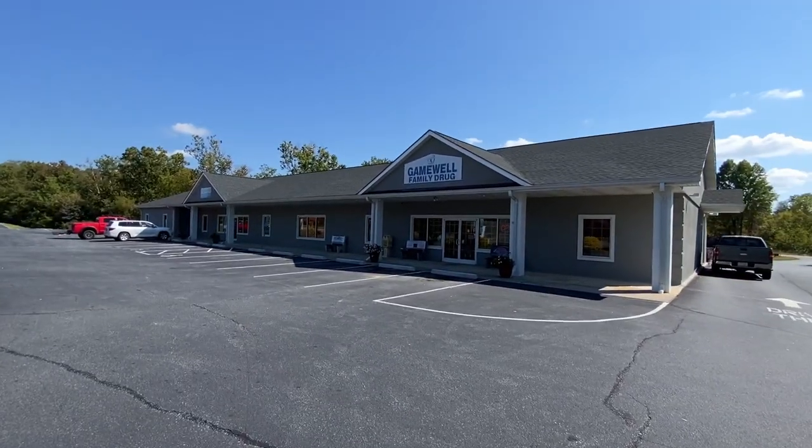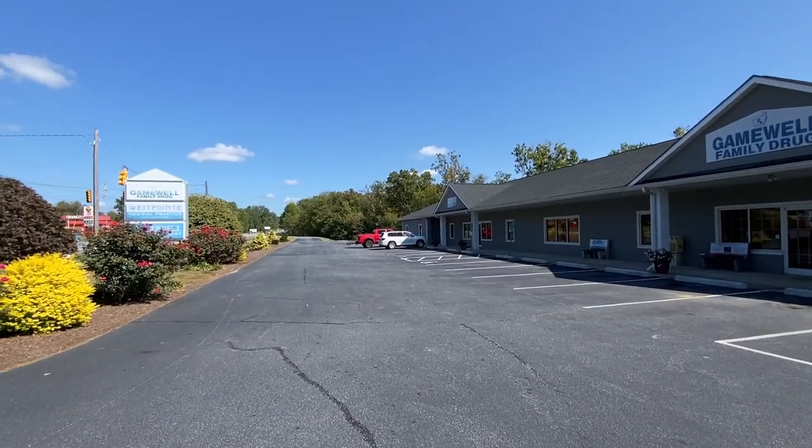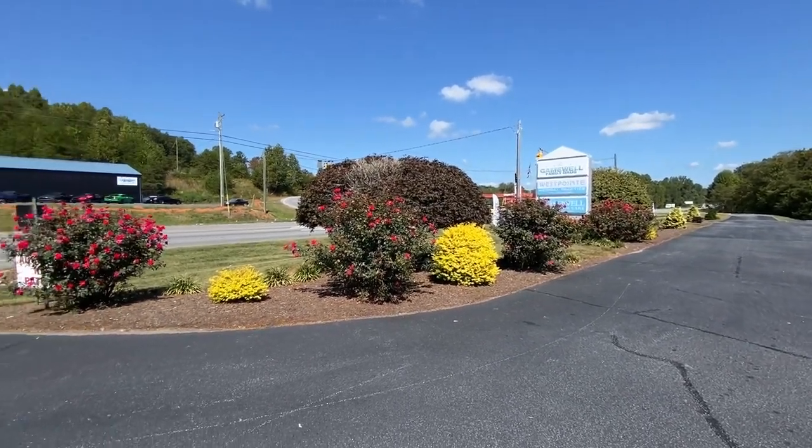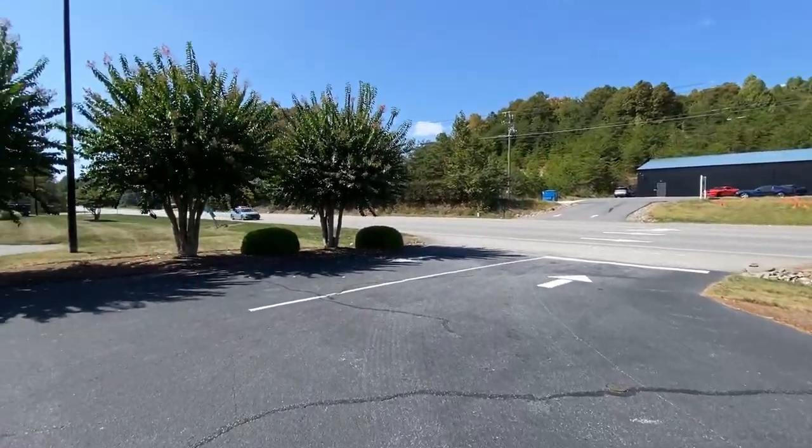The Gamewell Family Drug is right here, along with West Point Medical and a gas station over there. Beautiful landscaping in front. This is going to be a short one.